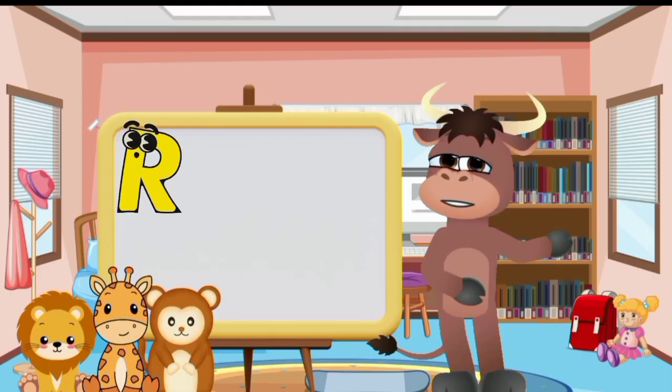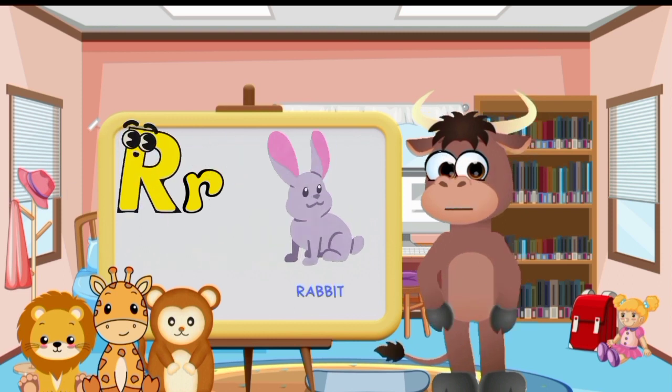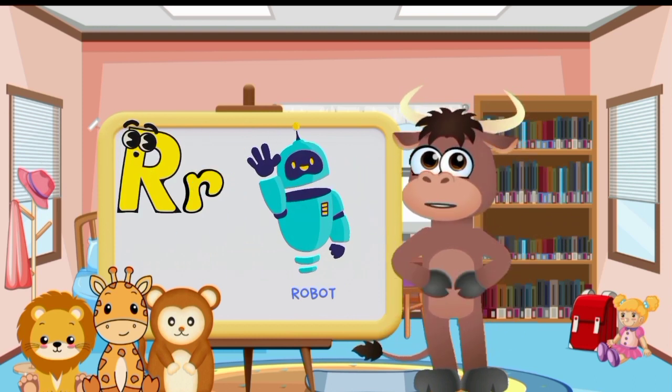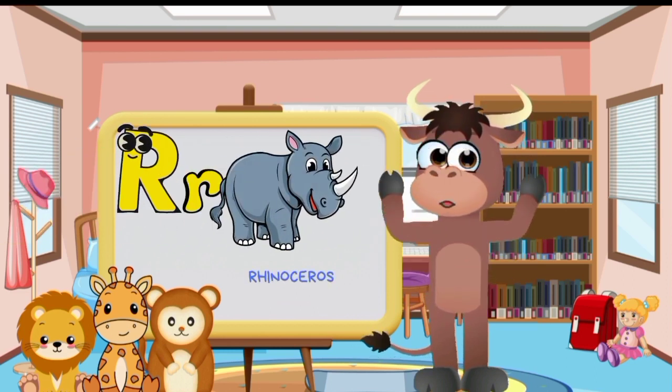Big letter R and small letter R. Rabbit. Rainbow. Robot. Rocket. Ring. Rose. Rhinoceros.